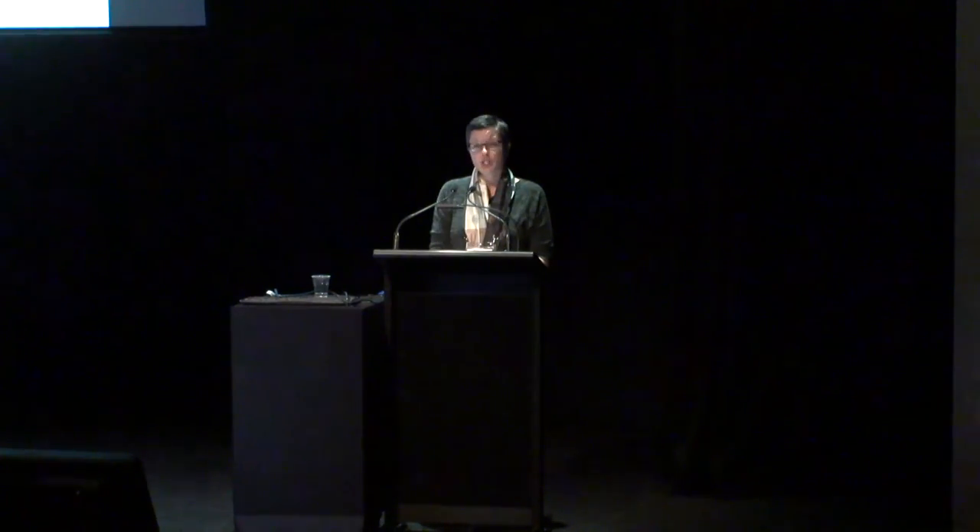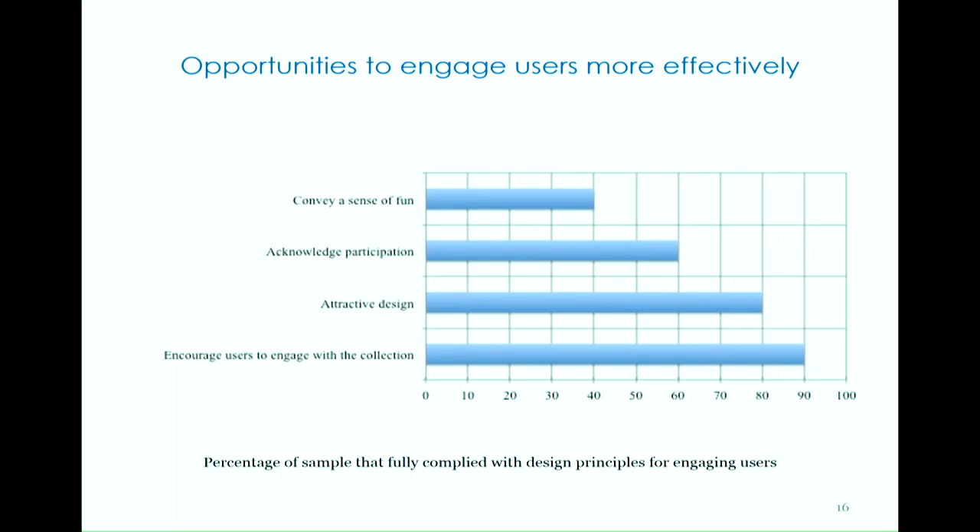The results of the inspection suggest that the websites sampled are effectively encouraging users to engage with the collection, and that most websites are attractive to users. However, I did uncover a common weakness: only 60% of the websites fully complied with the principle of acknowledging participation, which could potentially be negatively impacting sustained participation. The sample also rated relatively poorly for conveying a sense of fun, with only 8 of the 20 websites fully complying with this principle. Based on the websites inspected, the nature of the collection doesn't really have any bearing on compliance — websites that effectively conveyed a sense of fun ranged from those focused on art collections, menu collections, ship logs, and natural history catalogues, to war diaries, photos of the Titanic rescue, and even personal stories of 9/11.